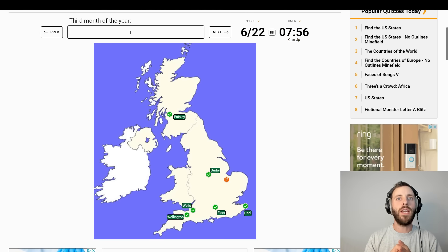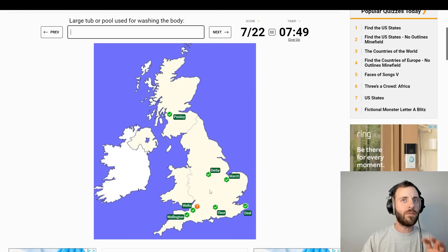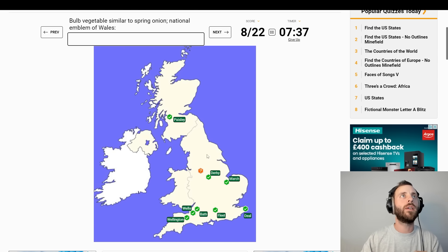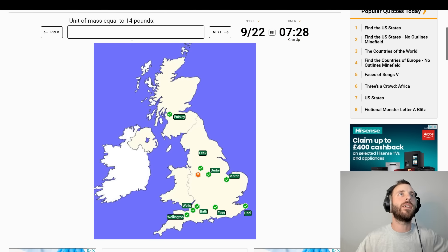Third month of the year. April? Why am I saying April? March. These are very small places, some of these. Large tub or pool used for washing the body — Bath. Bulb vegetable, similar to spring onion, national emblem of Wales — Leek. Of course, leek.